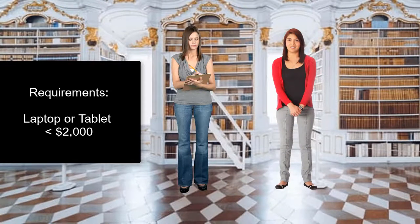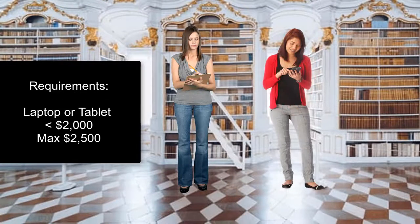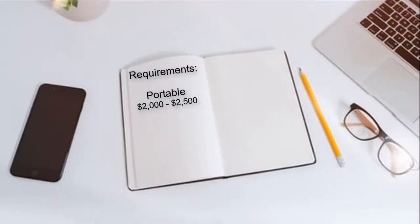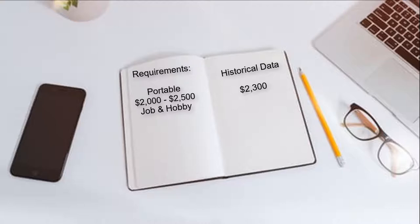I would love to stay under $2,000 if possible, but ultimately I really need to stay under $2,500. When I bought my last computer, I spent around $2,300. Before I buy a new one, I need to figure out what I'm actually going to need since I'm going to be using this for both job and hobby. Once I figure that out, I'll know whether my budget is realistic. Well, at least we have a good place to start. That'll help us narrow down the search and compare apples to apples, since the price of computers varies so much based on whatever specs it has.